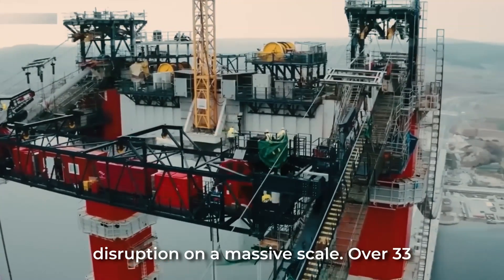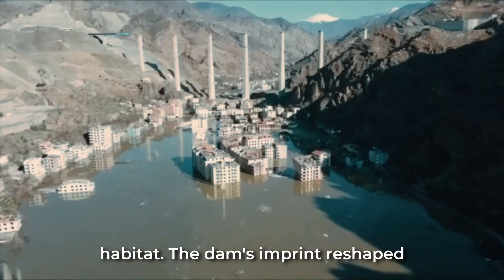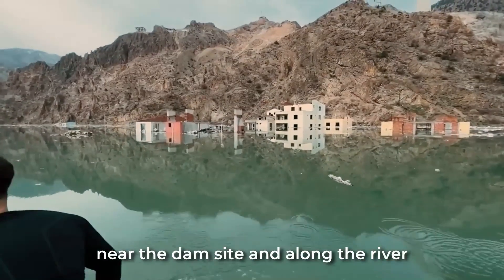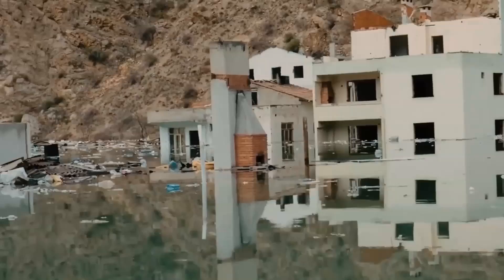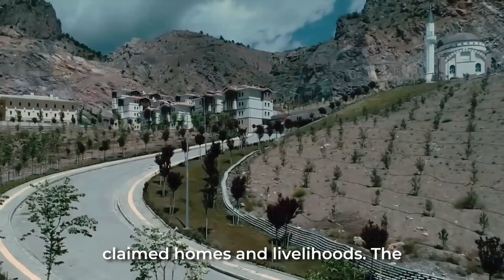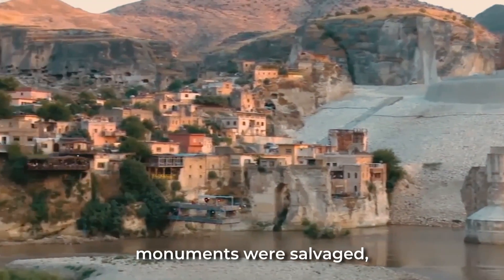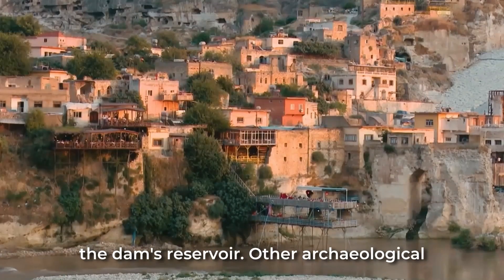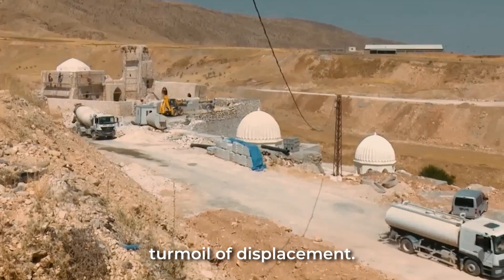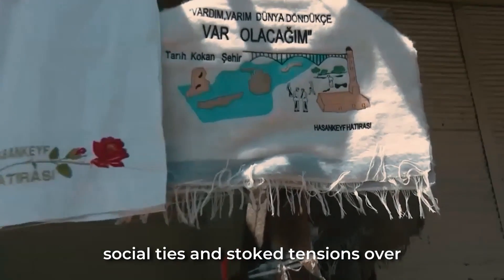The Yusufeli Dam brought disruption on a massive scale. Over 33 square kilometers were flooded for the reservoir, swallowing homes, history, and habitat. Flooding forced the relocation of numerous communities near the dam site and along the river basin — entire villages were lost, along with family homes and farmlands passed down through generations. The historic town of Hassan Kif, with ancient sites dating over 12,000 years, faced tragic loss. While some monuments were salvaged, much heritage drowned beneath the dam's reservoir. Government resettlement programs provided new homes, but uprooting whole communities ruptured social ties and stoked tensions over heritage destruction.